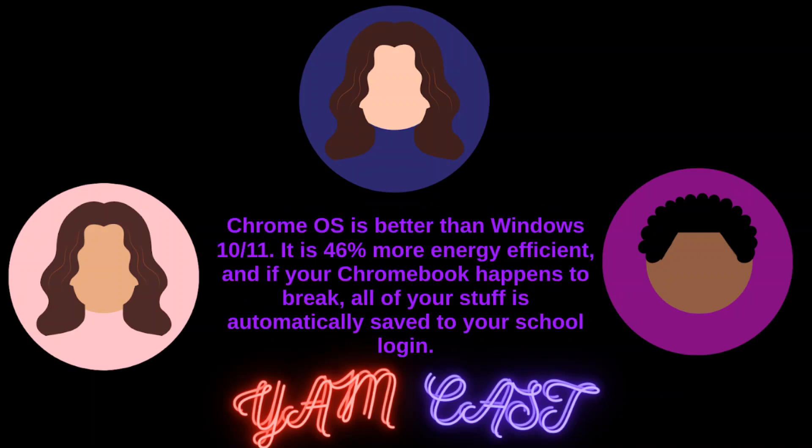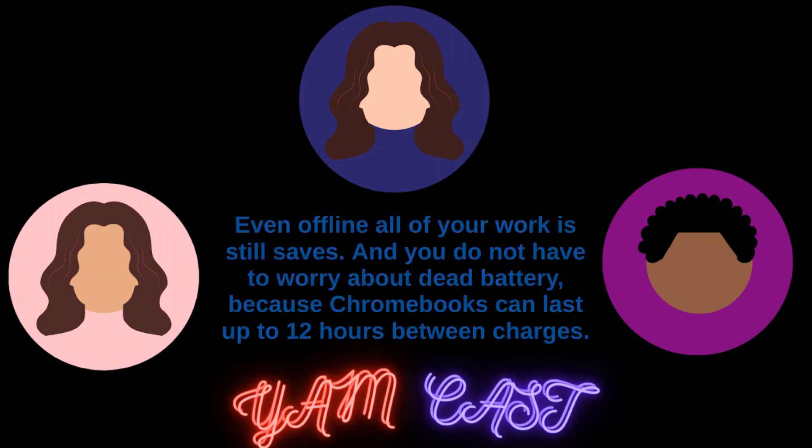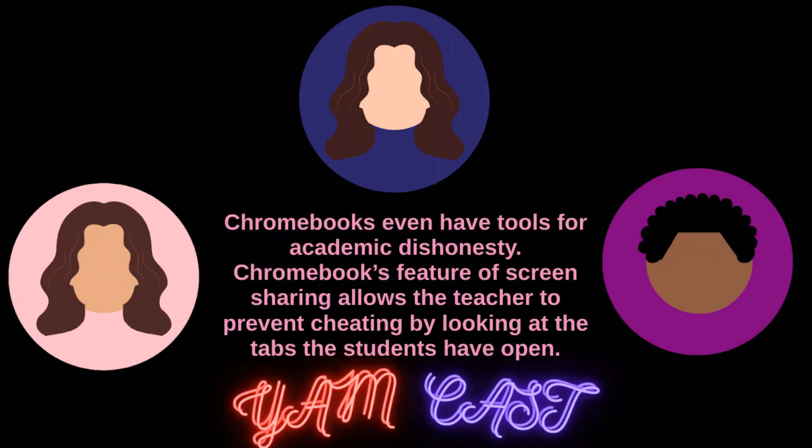Chrome OS is better than Windows 10 and 11. It is 46% more energy efficient, and if your Chromebook happens to break, all of your stuff is automatically saved to your school login. Even offline, all your work still saves, and you do not have to worry about dead battery because Chromebooks can last up to 12 hours between charges. Chromebooks even have tools against academic dishonesty — the screen sharing feature allows teachers to prevent cheating by looking at the tabs that students have open.